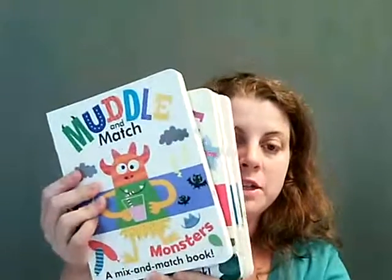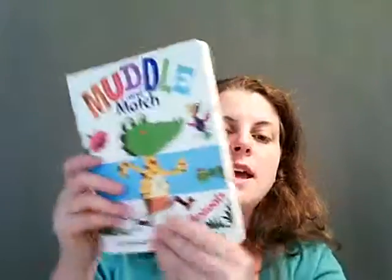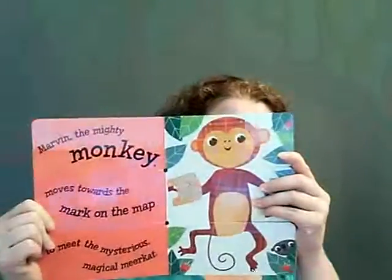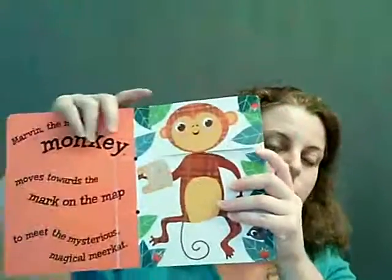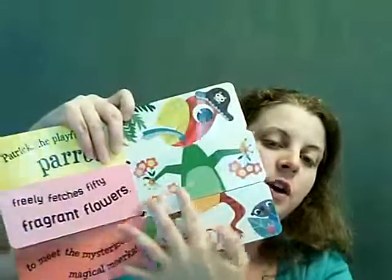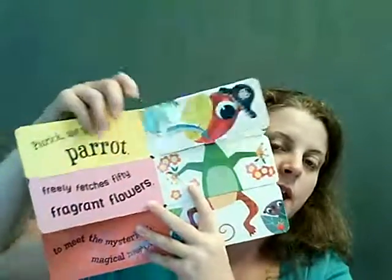We have different model matches — we have Monsters, Imagine, Adventure, and Jungle Animals. These are really cute books where they start out with a fun little story about the creature, animal, or person, and then you can flip the different pages to create your own fun little story and change different parts of the body.